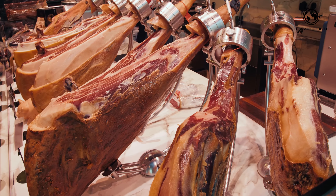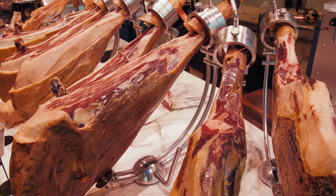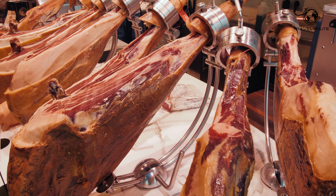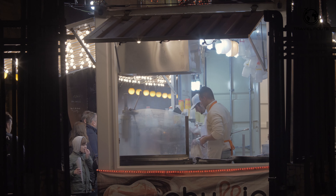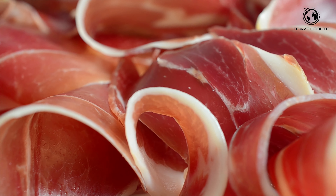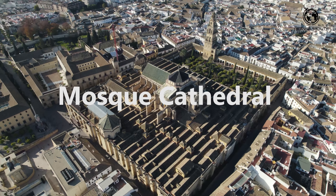Córdoba is also known for its delicious food, heavily influenced by Andalusian and Moorish cuisine. Some must-try dishes include salmorejo, a cold tomato soup, and flamenquín, a type of breaded and fried pork roll.